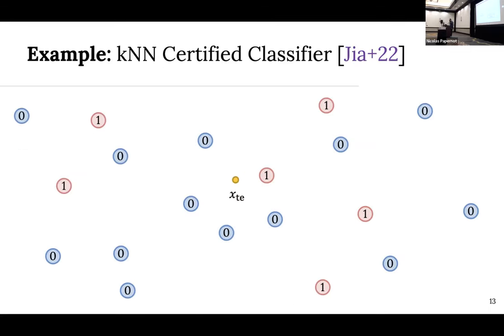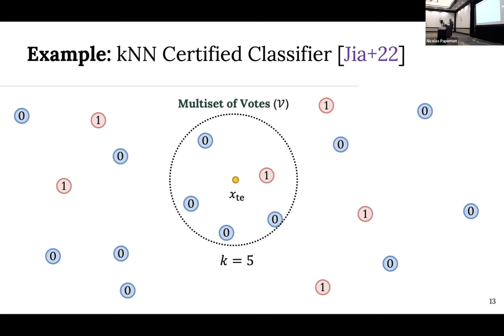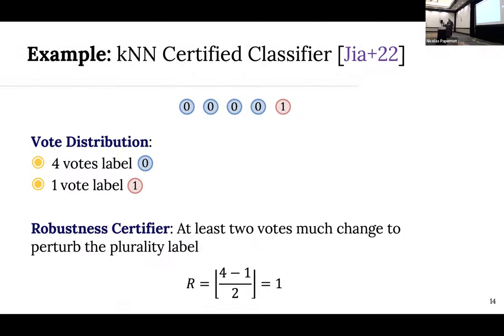Perhaps the simplest certified poisoning classifier is based on nearest neighbor methods, from Ji et al. at AAAI 2022. To guarantee classification robustness for KNN, a neighborhood of K=5 is our multi-set of votes — say four votes for label zero and one vote for label one. To change this prediction, the plurality label is label zero, and at least two votes in this multi-set would need to change. Since each vote corresponds to one training instance, you need to insert or delete two instances to perturb the prediction, giving a robustness guarantee of one.